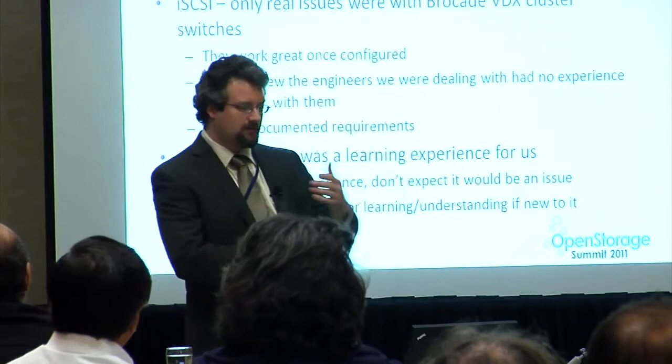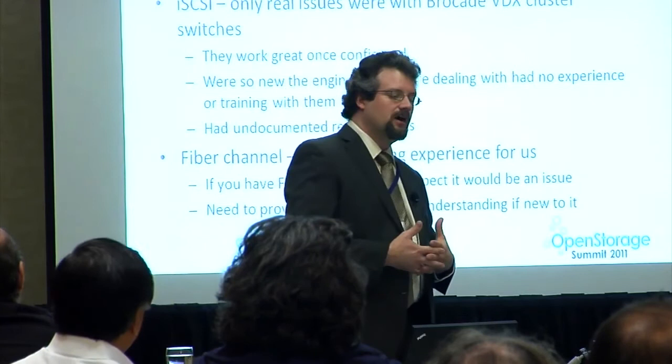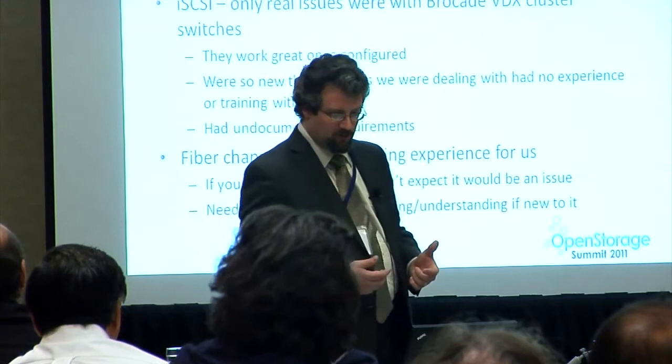NFS migration is fairly easy. We've set up shared NFS and CIFS storage where the same file system is presented both ways. That did require substantial help from Nexenta to get right — some of the tips online were a little dated or incomplete. If you end up doing that yourselves, I would definitely contact Nexenta support. We do have it working now though.